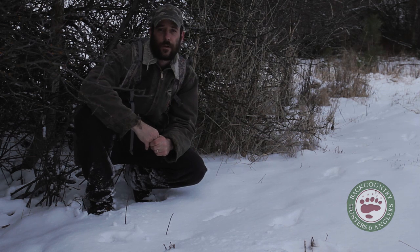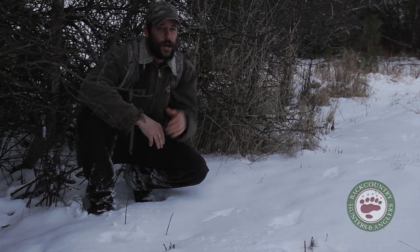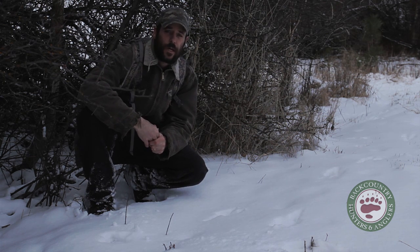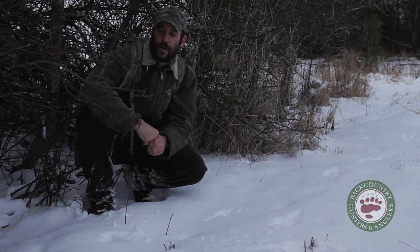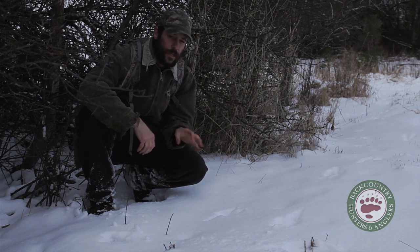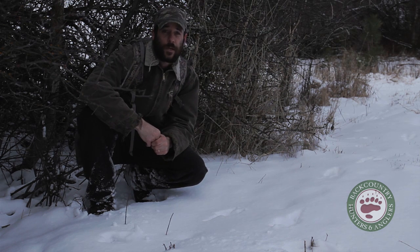Right here, I know that's the only rabbit species we have. If we were at a little bit higher elevation, we'd get into some snowshoes, but I've never seen a snowshoe here. It's not completely out of the question, but this track pattern is way too small for a snowshoe anyway.